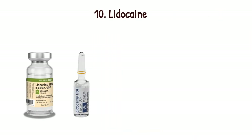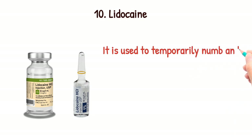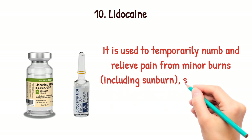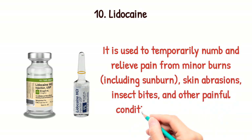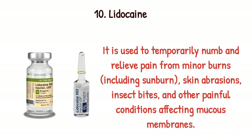Lidocaine. It is used to temporarily numb and relieve pain from minor burns including sunburn, skin abrasions, insect bites, and other painful conditions affecting the mucous membrane.